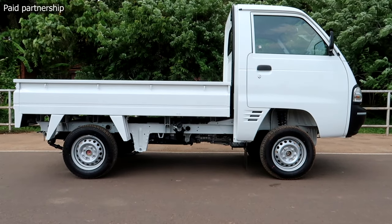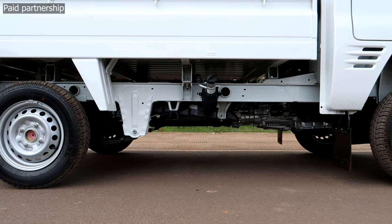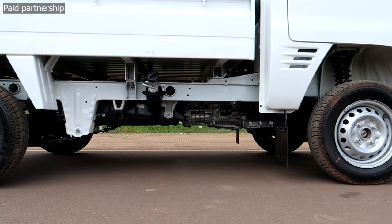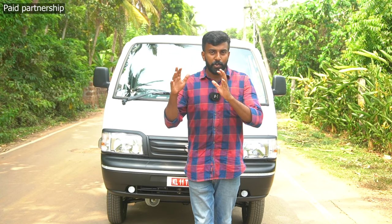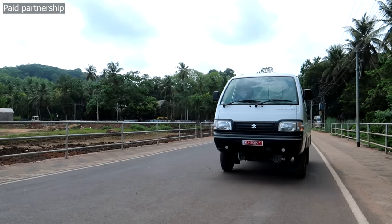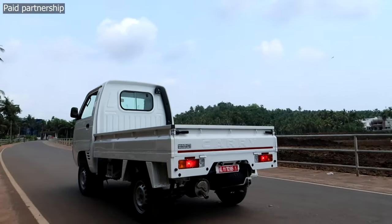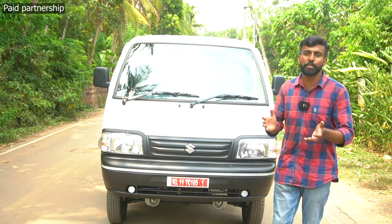The CNG variant is priced at Rs. 5.35 lakh and Rs. 5.15 lakh depending on variant. These prices are on-road prices, inclusive of tax and other charges. You can book the vehicle at your nearest dealership.